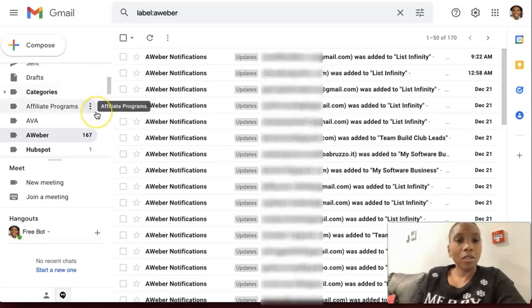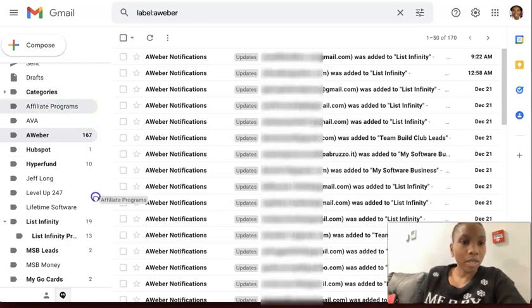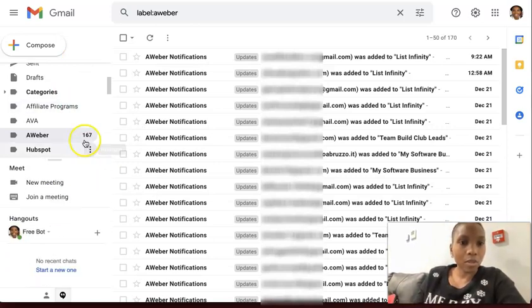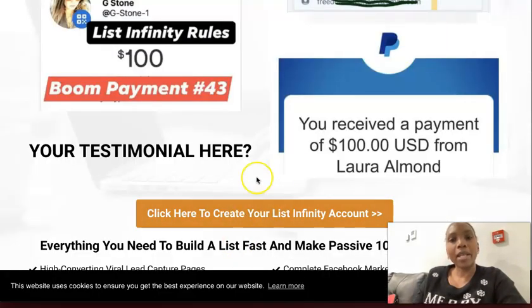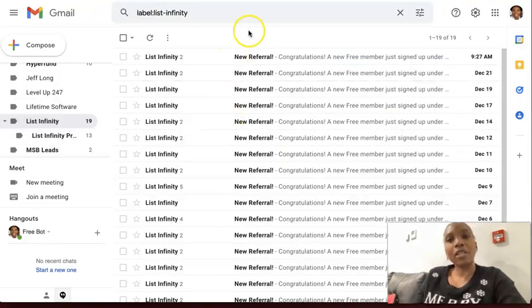If I scroll down a bit further, I can show you how some of these are going on — if I click this one here, once people opt in, some of those are going ahead and creating the free account. And when they create the free account, I get notified. So you can see every day people are creating the free account and I'm being notified.